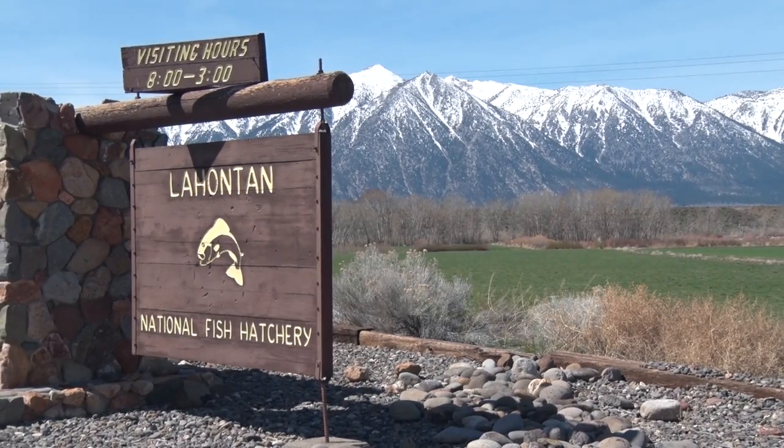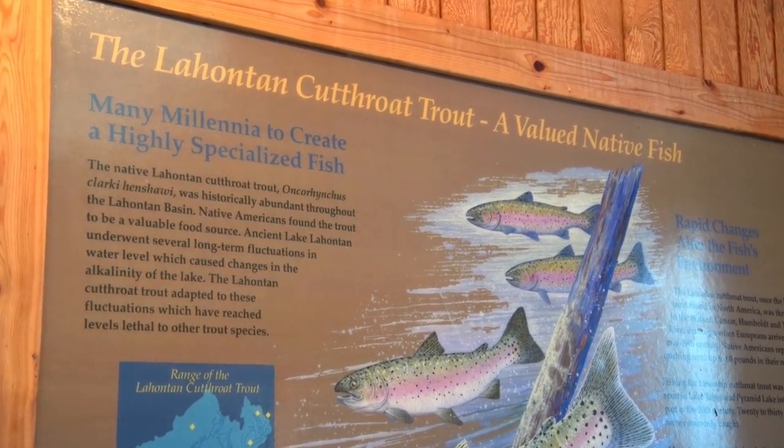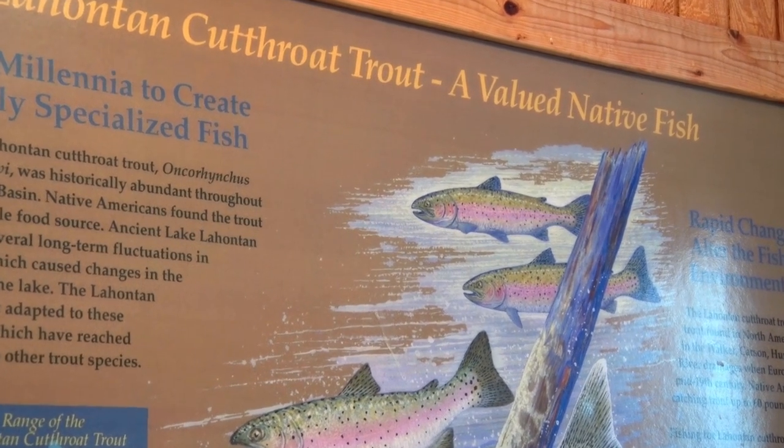At the Lahontan National Fish Hatchery Complex in Gardnerville, Nevada, we work to restore a unique strain of threatened Lahontan cutthroat trout to their native waters of the Truckee River Basin and Pyramid Lake.